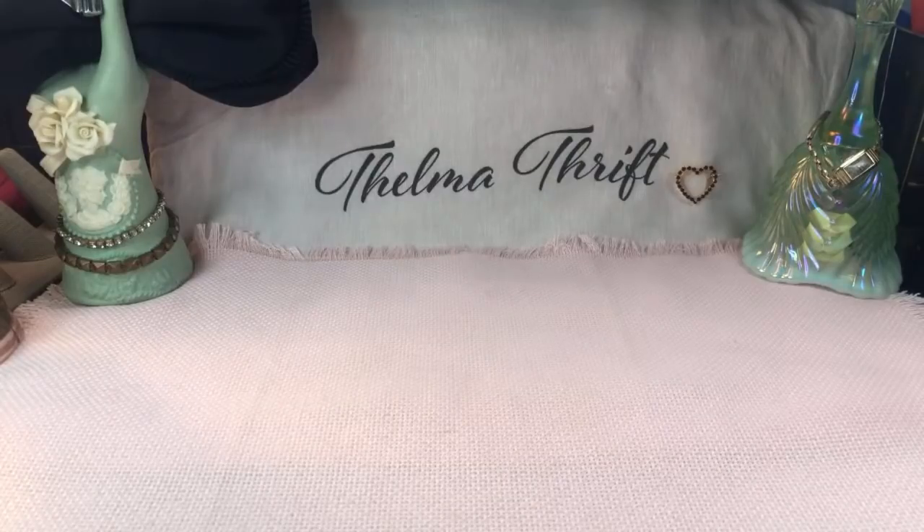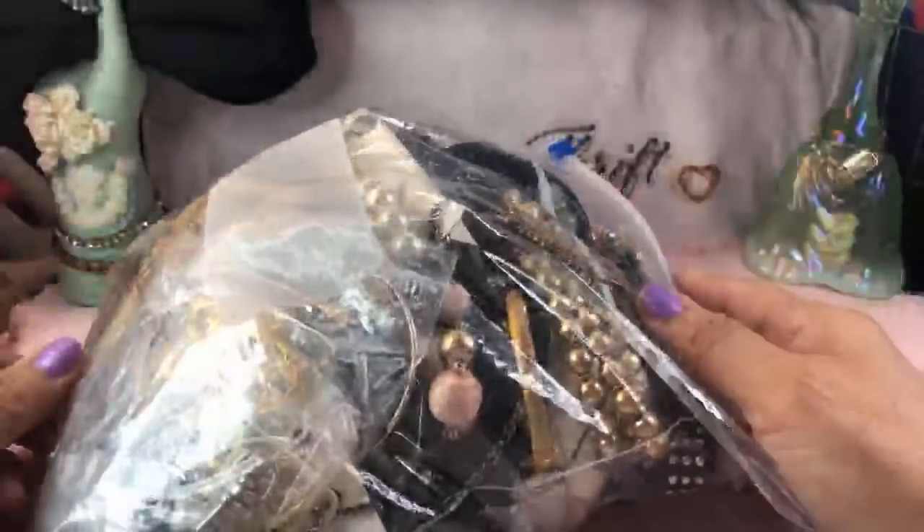I do not sell directly on the channel, but if you're ever interested, don't hesitate to email about anything you see in a haul. I do live auctions every Saturday at 5 PM Central over on Facebook, and all that information is always in the description boxes as well.